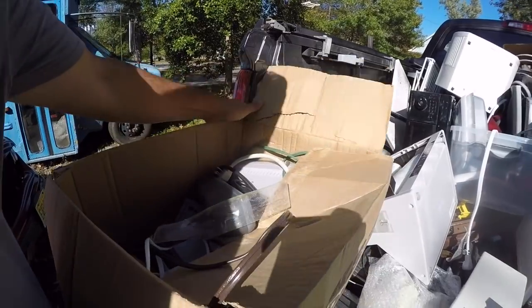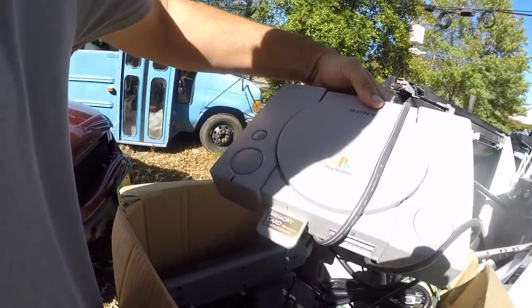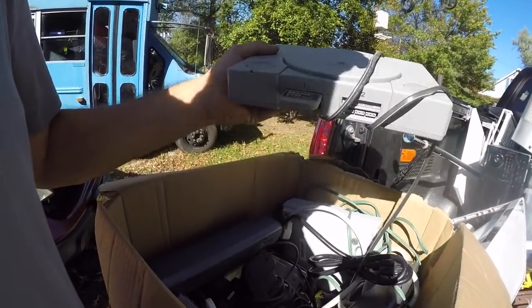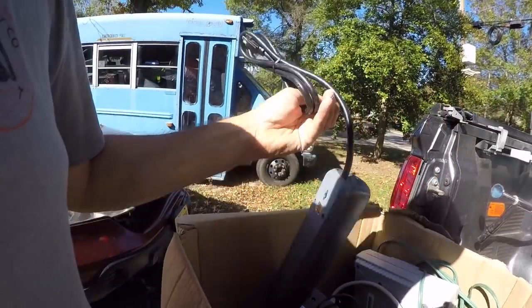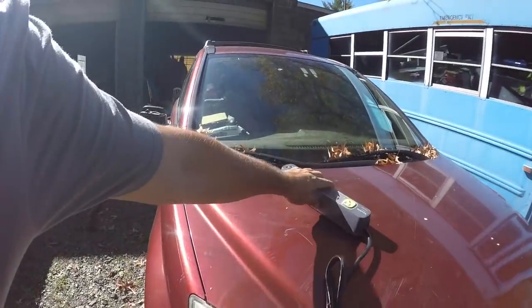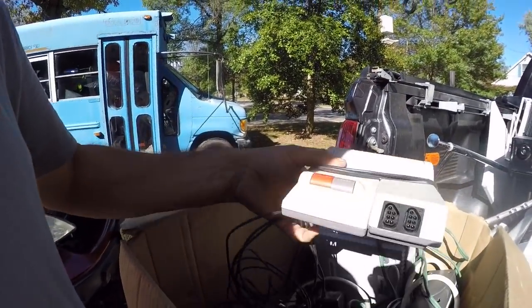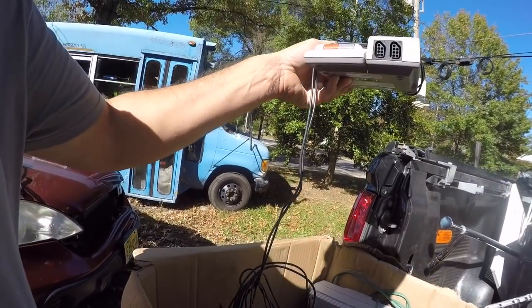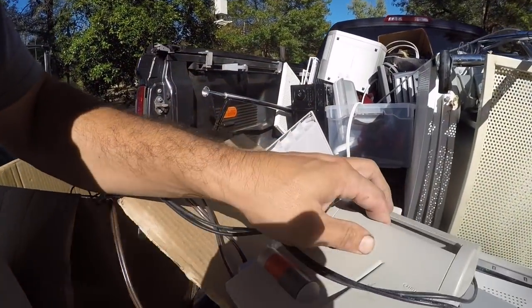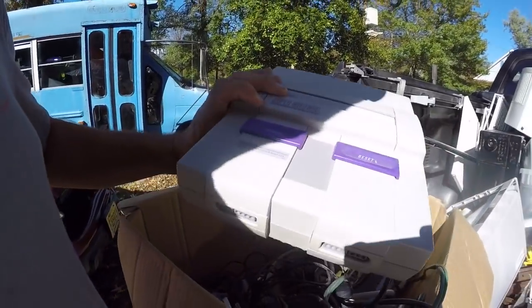There was a lot of boxes of wire. I saw this PlayStation — it's nice, it has the memory card. There's more than a PlayStation in here. There's a power strip and those are sellable — I get one to two dollars for the power strips.